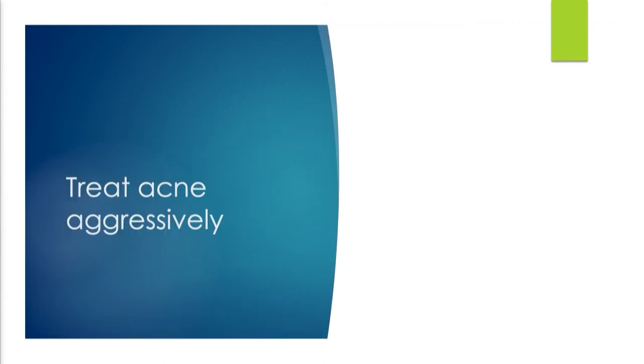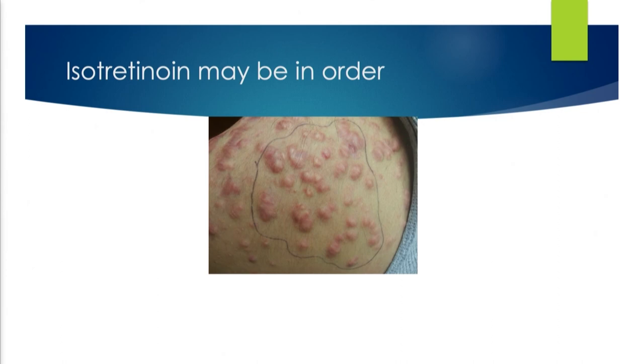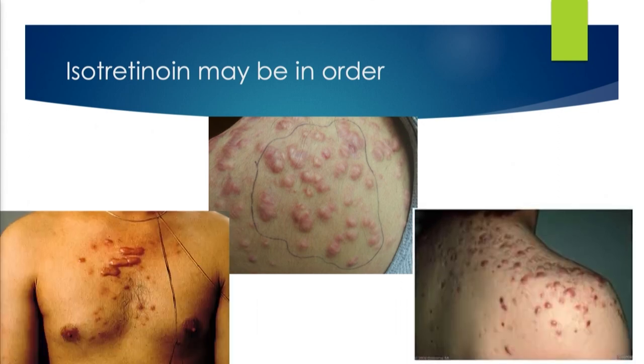Treat acne aggressively. How often have you seen keloids only in an acne distribution? Sometimes I don't even see pimples — all I see is keloids, but the acne has to be there. Apparently the acne lesions are forming and immediately blossoming into keloids. I actually treat these people with isotretinoin if they're developing new ones — not to treat the keloids, but to stop the freight train, to prevent new ones while we're treating the old ones.